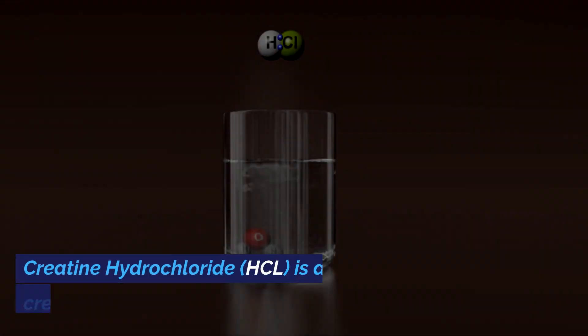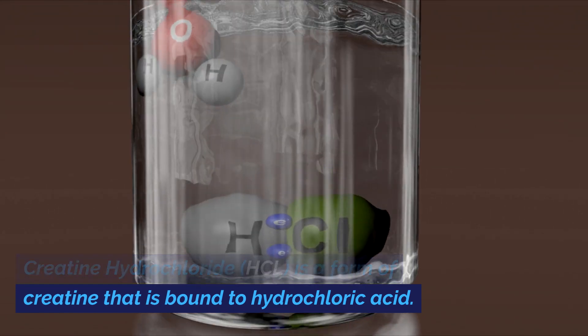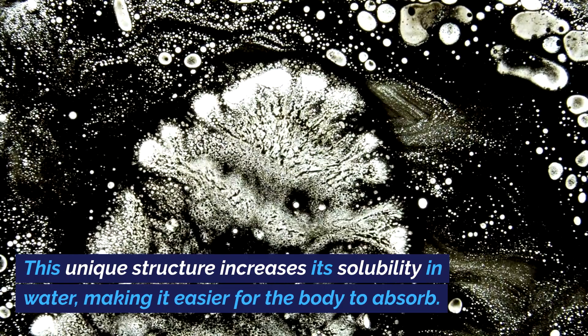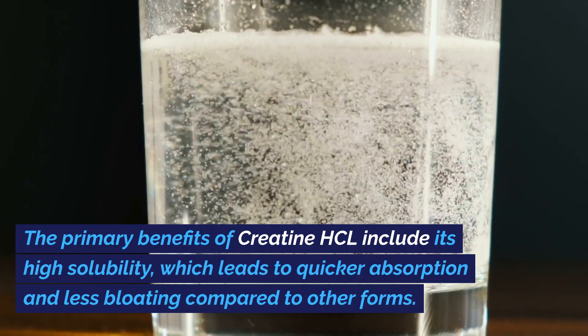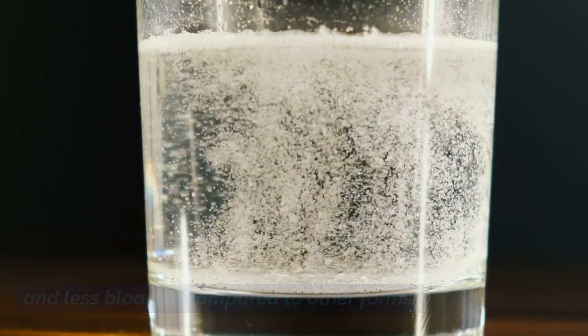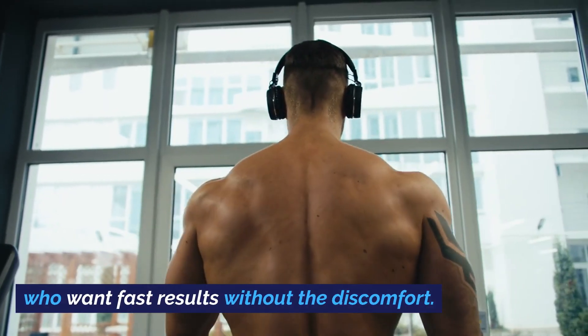Creatine hydrochloride, or HCL, is a form of creatine that is bound to hydrochloric acid. This unique structure increases its solubility in water, making it easier for the body to absorb. The primary benefits of creatine HCL include its high solubility, which leads to quicker absorption and less bloating compared to other forms, making it a popular choice among athletes who want fast results without the discomfort.